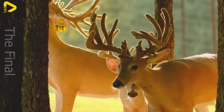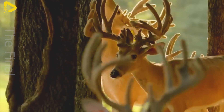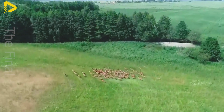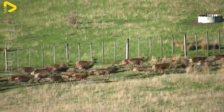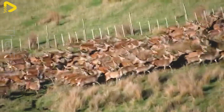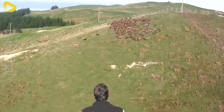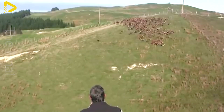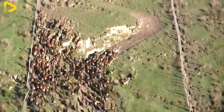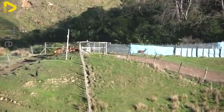Deer thrive in temperate climates or regions with cold winters, so temperature conditions need to be carefully controlled. In tropical countries, deer farming requires environmental adjustments such as cooling systems and sheltering facilities to protect the animals from extreme weather conditions.